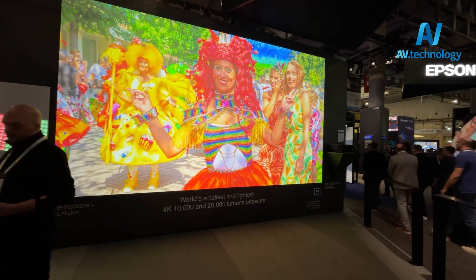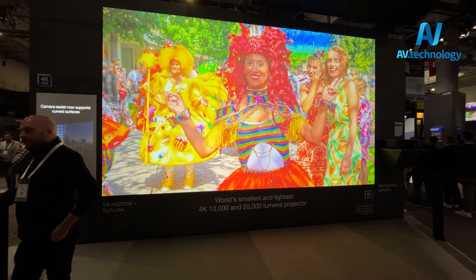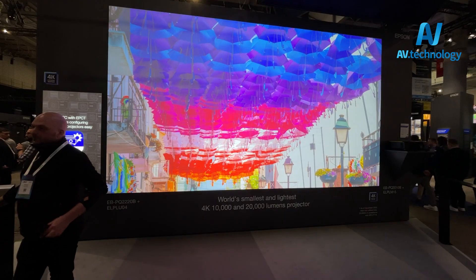Rather than some of the other technologies where getting the pixel back in the same place every time is quite challenging, we've managed to really lock that down to give you a super high quality 4K image.